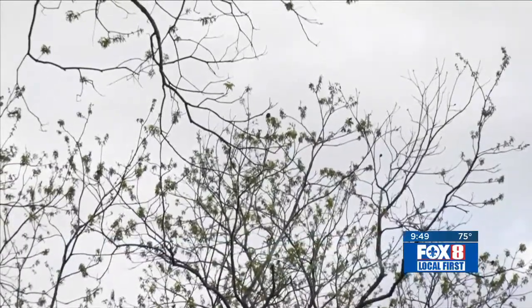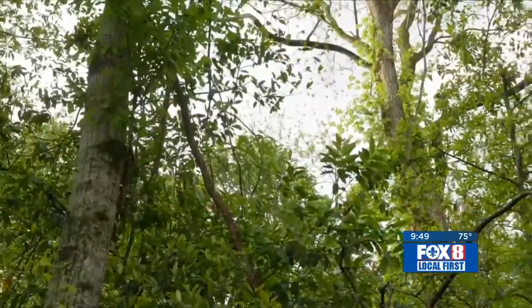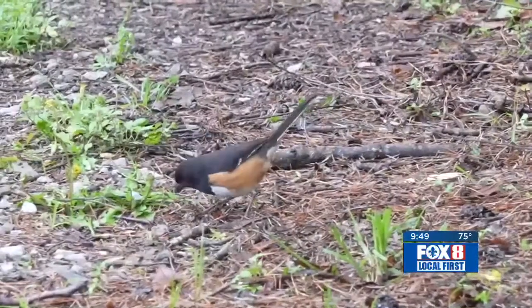The trees are full of birds, and their chirping is likely to be the first thing you hear when you wake up in the morning.